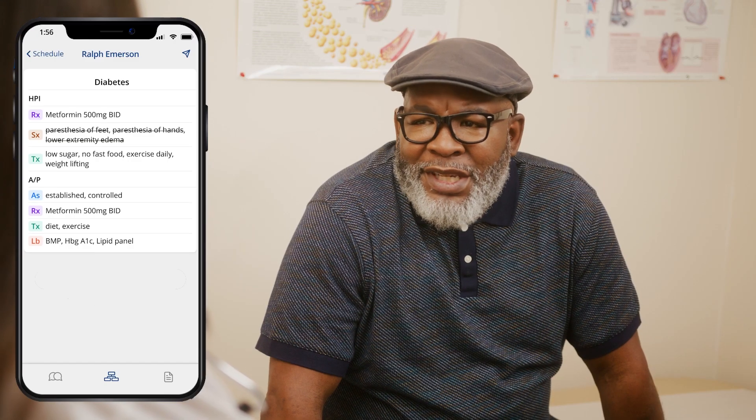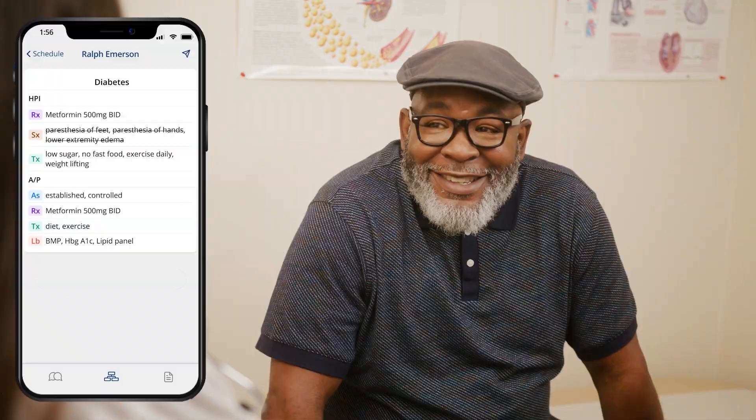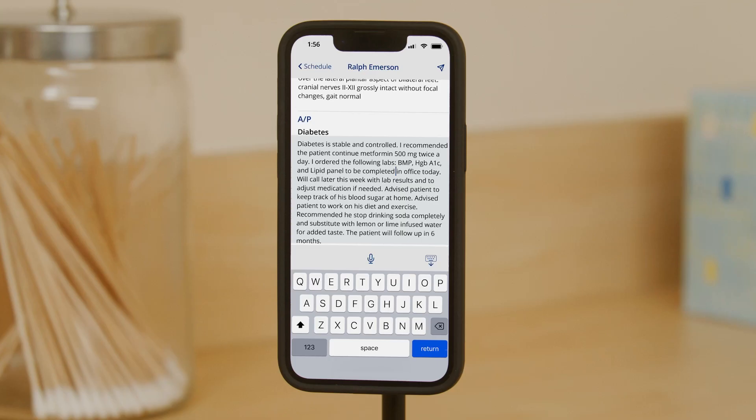Augmedics Go helps clinicians and patients form a human connection at the point of care through simple technology that works passively in the background. Augmedics Go is easy to use, economical, and can be readily scaled across multiple care settings within a hospital or health system. Our broad product suite serves as a foundation for enabling clinicians to deliver patient-centered care, improve patient access, and ultimately provide better patient outcomes. Experience the future of AI medical documentation with Augmedics Go.